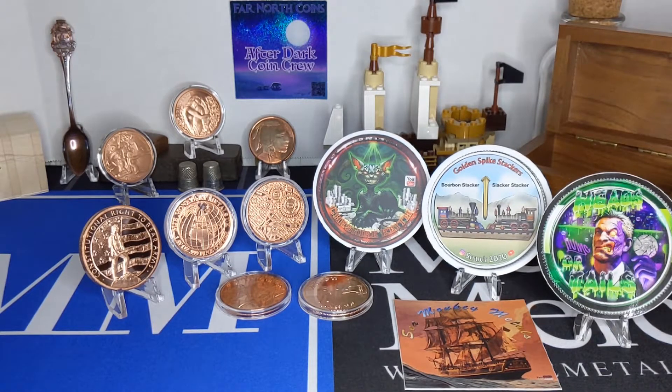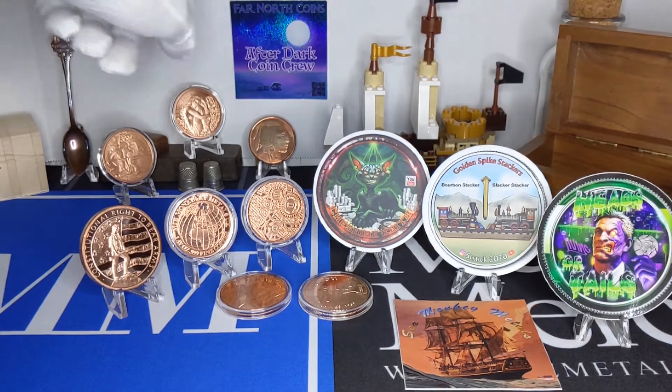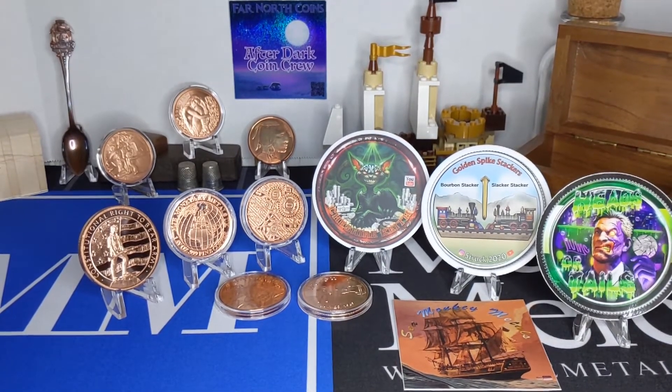I'll probably go ahead and use the dimes next week, then go back to some of these other coppers that I've picked up. I actually need to go shopping.